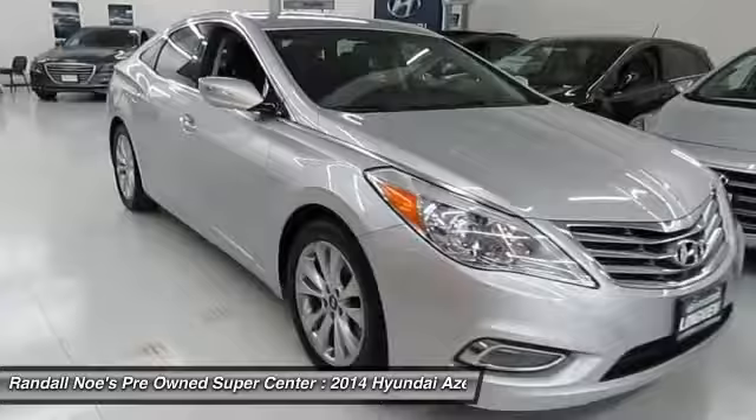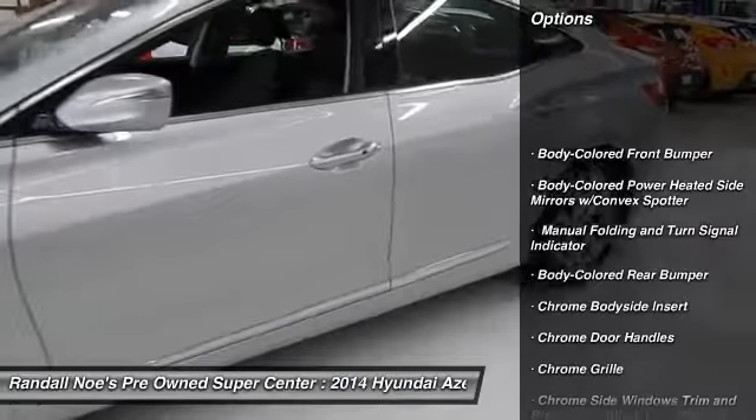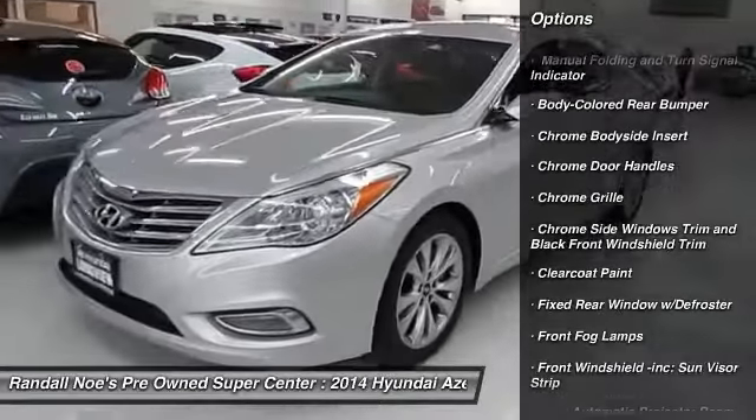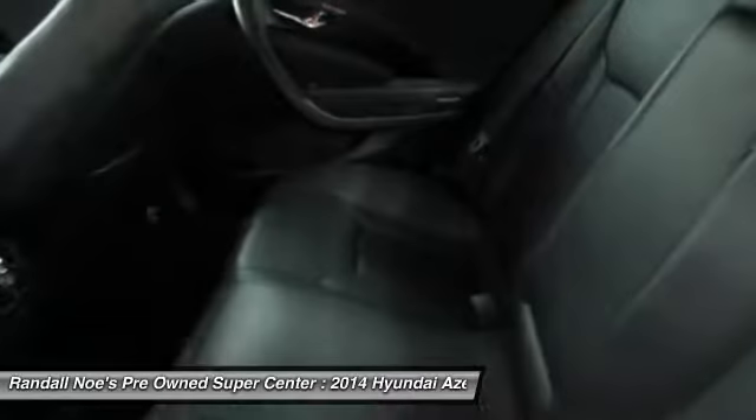Here are some of this vehicle's great options: back-up camera, leather-wrapped steering wheel, front-wheel drive, compass, fog lights, outside temperature gauge, perimeter alarm, engine immobilizer, and lock-up torque converter.